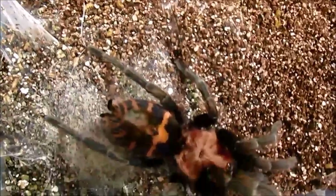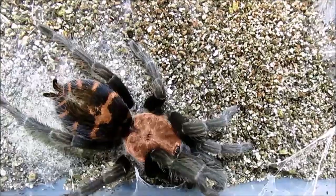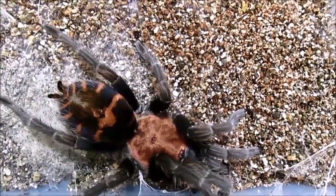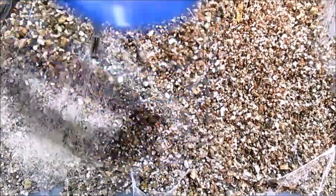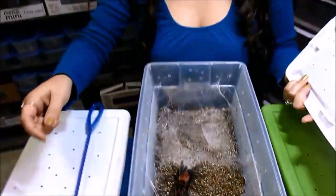Number 7 on my list is the beautiful and flighty Cyclosternum fasciatum. This was originally nicknamed in the hobby the Tiger Rump Doppelganger. It is more commonly known now as the Costa Rican Tiger Rump, and I love these guys when they're tiny — they're so tiny and they're so fast, it's just ridiculous. I just think they're really amazing and beautiful. Cyclosternum fasciatum, number 7.